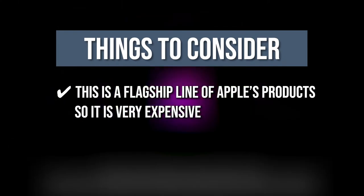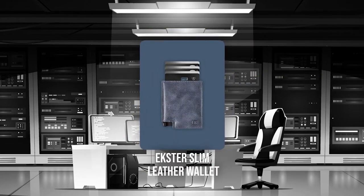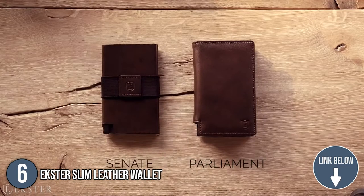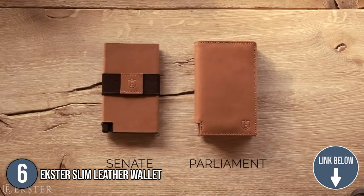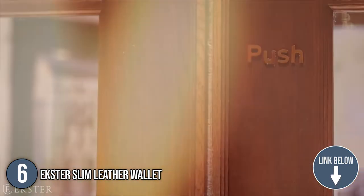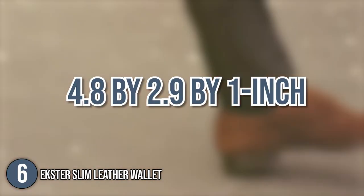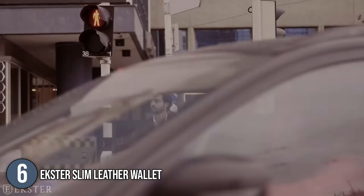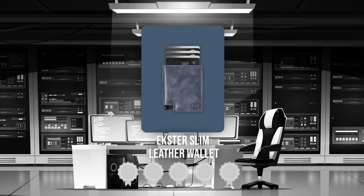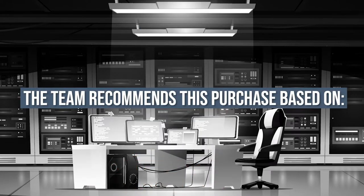The 6th portable smart gadget on our list is the Exter Slim Leather Wallet. This wallet is made from fine top grain leather that has been tanned using gold-rated LWG-certified methods, aluminum anodized in space gray. It comes in 6 colors and has a slim profile at 4.8 x 2.9 x 1 inch dimension, so you can say goodbye to the wallets that bulk up your pockets. Trustedshoppingguide.com has awarded the Exter Slim Leather Wallet a 4 badge rating.